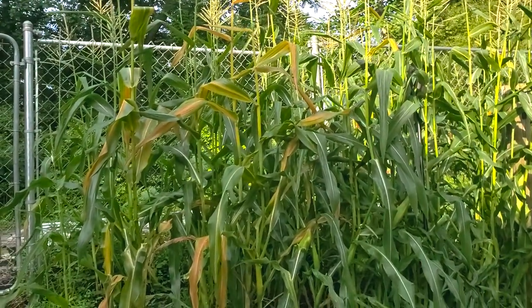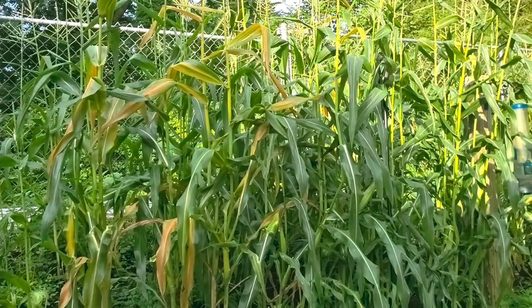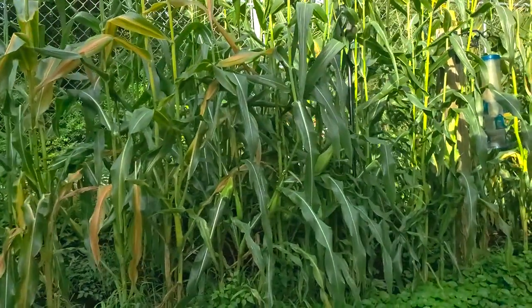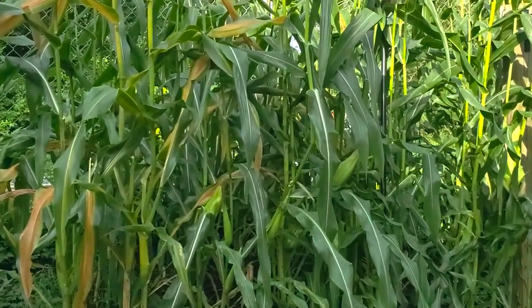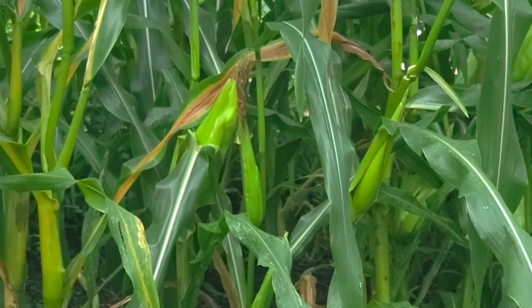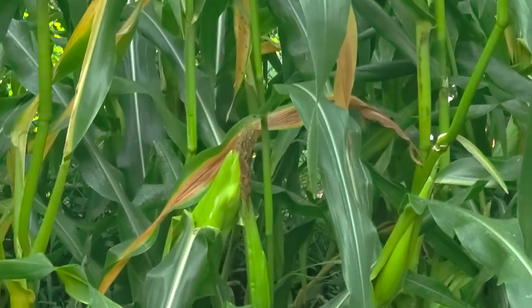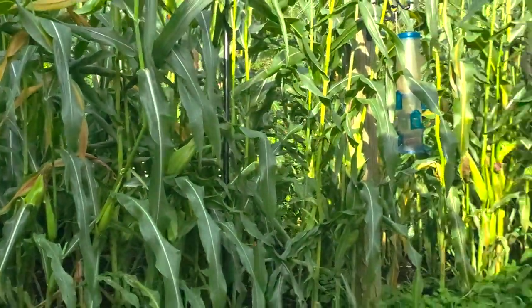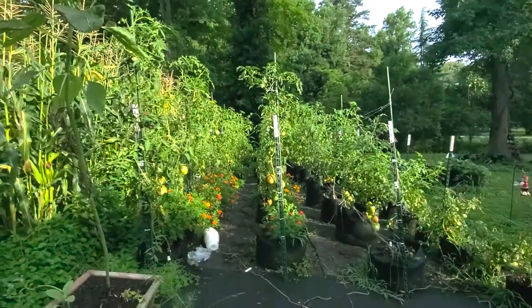So I'm going to turn you around and get started. As you can see, some of my corn has pretty much finished, so I'll be needing to cut those stalks. But we do still have some corn right there and we're going to be harvesting that today, as well as our tomatoes.